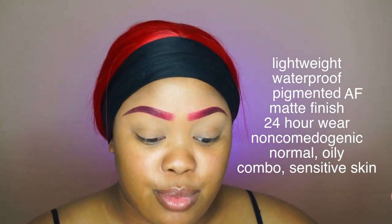This foundation is supposed to be lightweight, waterproof, pigmented AF, matte, 24-hour, and non-comedogenic — which means it won't clog your pores. It's suitable for normal, oily, combination, and sensitive skin types. They skipped right over dry, and I have dry skin, so we'll see. I'm going to go lightest to darkest with the swatches.